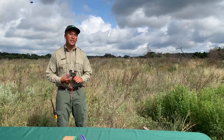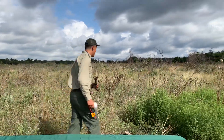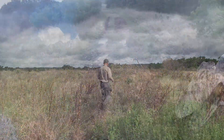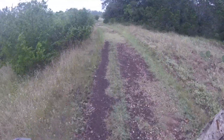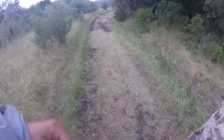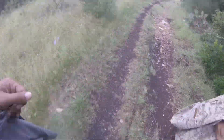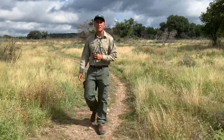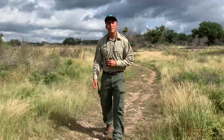Now that I have all my tools, let's go see if we can find some animal tracks. When thinking like a scientist, it's important to have good observation skills. These observation skills allow us to learn about the natural world around us. It's important to ask questions about the natural world around us because it allows us to learn more about the world we live in.